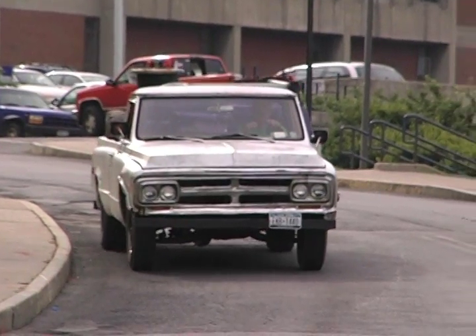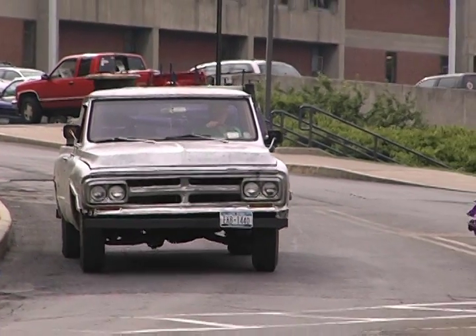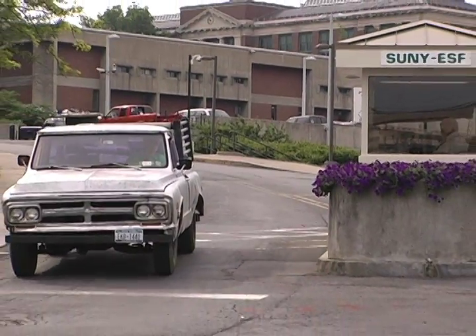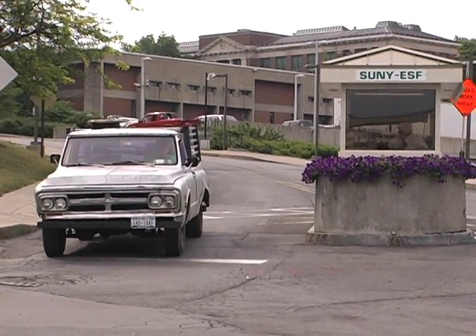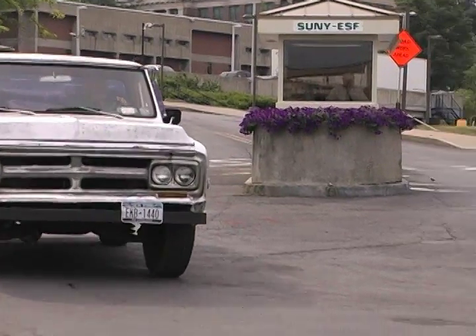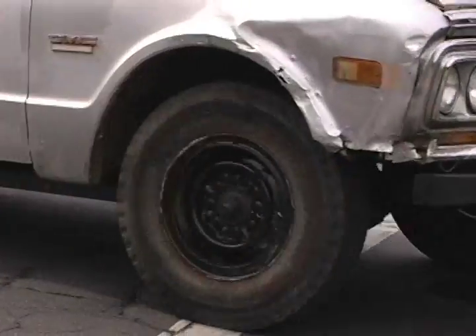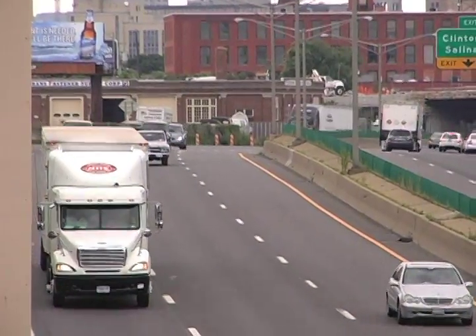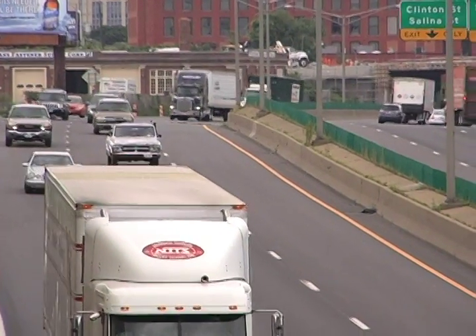I became interested in wood gasification when I was very young. When I was probably ten years old, I saw a World War II movie on TV in which the hero escaped with a whole orphanage full of kids in a school bus that was powered by coconut shells. And they successfully drove from Syracuse to Messina,